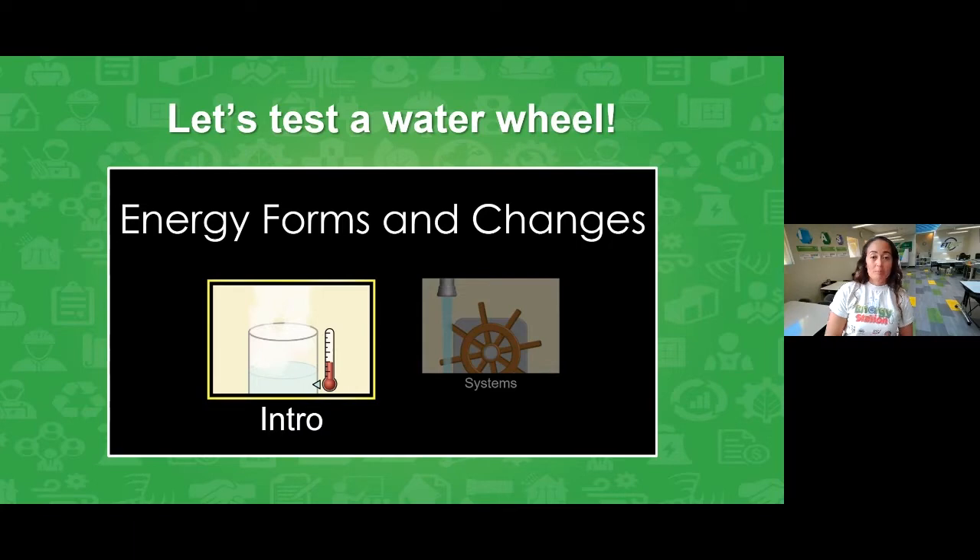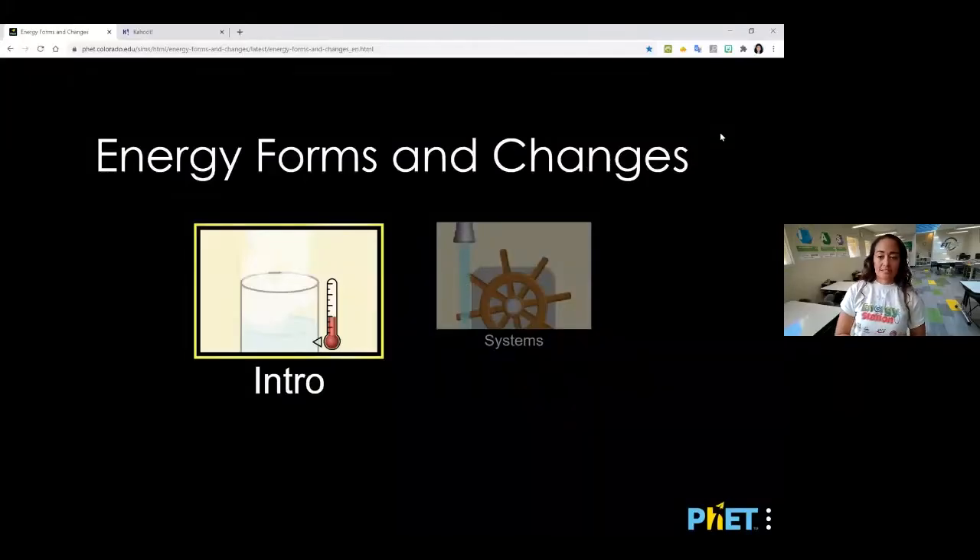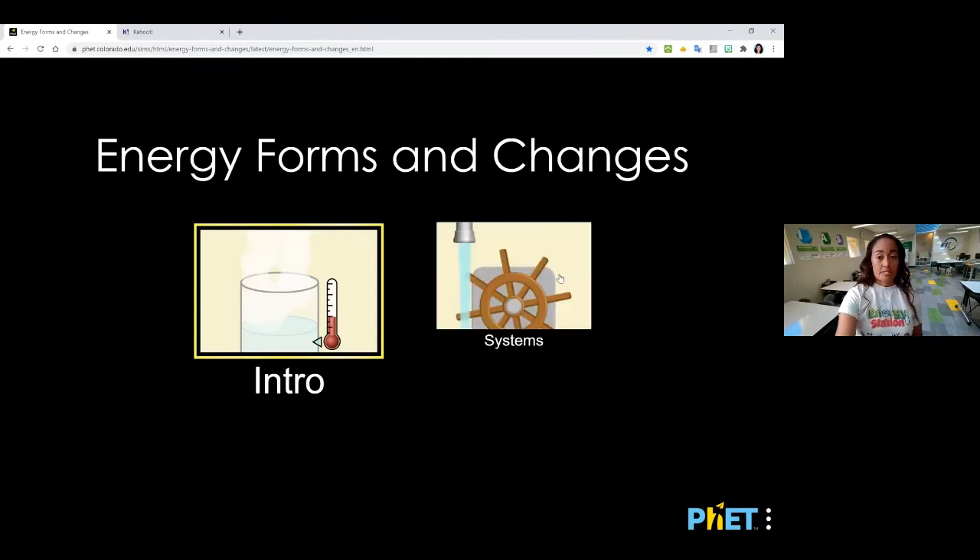I'm going to go ahead and click on my website as well, so I'll meet you over there. As we're navigating to the website, again it should look like this — so this should be fun! When you get to the website you'll see there are two boxes. I'd like you to click on the word 'System,' which is the second box right here.